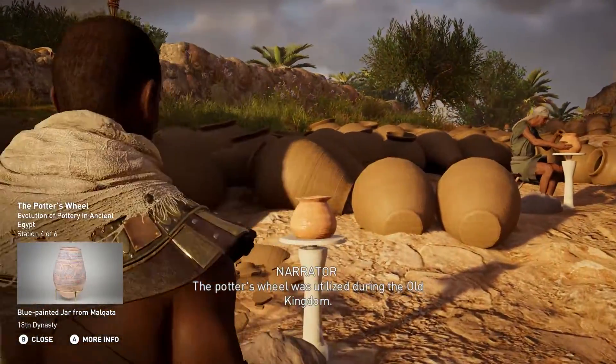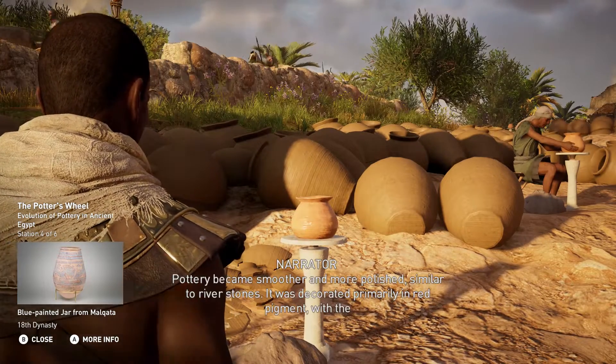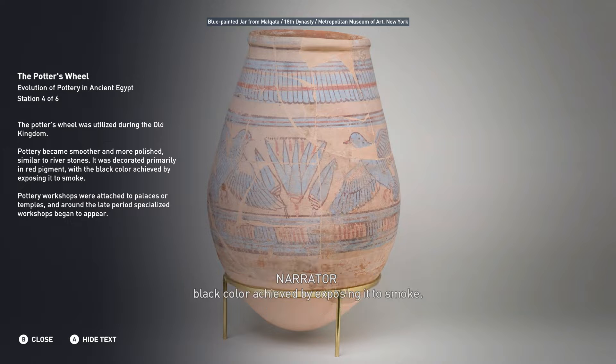The potter's wheel was utilized during the Old Kingdom. Pottery became smoother and more polished, similar to river stones. It was decorated primarily in red pigment, with the black color achieved by exposing it to smoke.